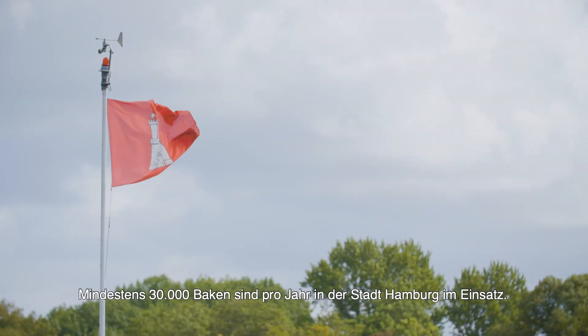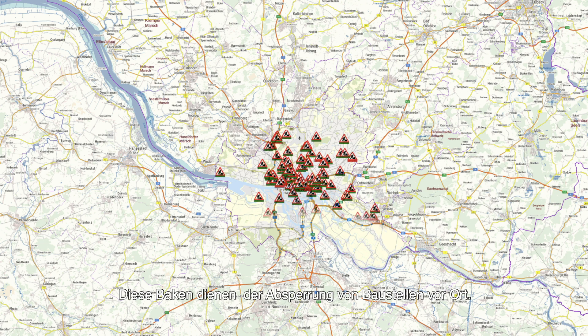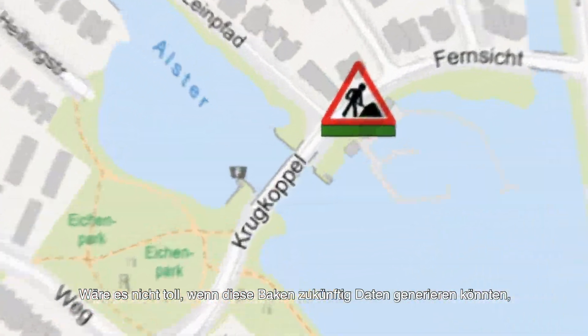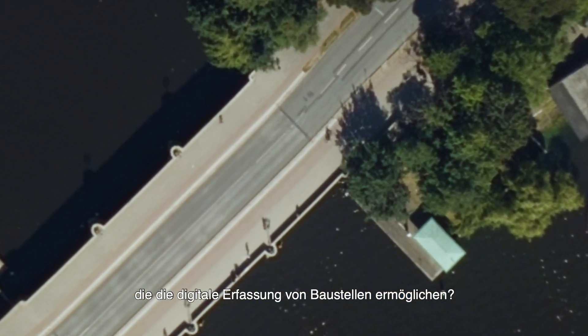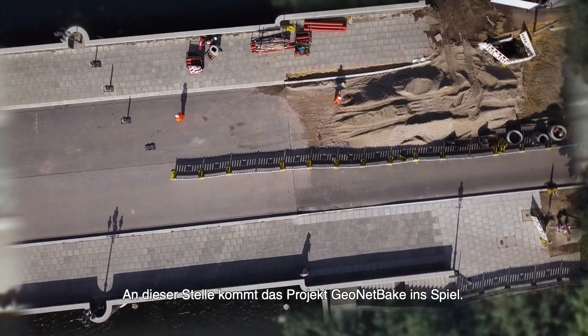At least 30,000 beacons are in use in the city of Hamburg every year. Currently, these beacons only mark the construction sites on the spot, but wouldn't it be great if these beacons could help to generate data in order to better capture construction sites digitally? This is where the project GeoNetBake comes in.